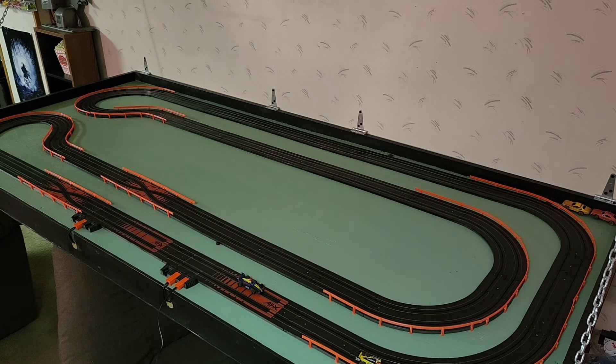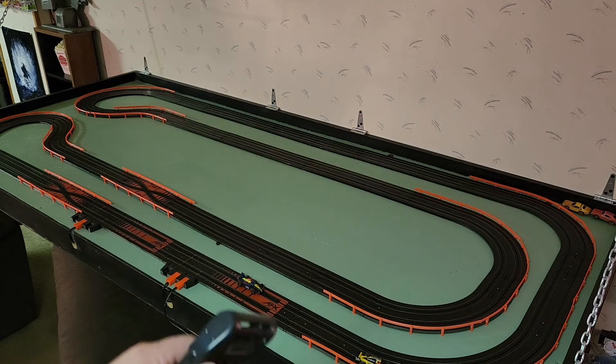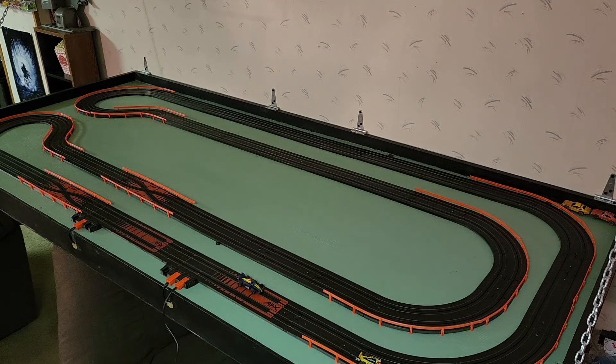On occasion me and the wife will come down, fold this thing down, and we'll have a great time — laughs, giggles, carries on. Now, these two cars are magnetized so they stick to the track better.